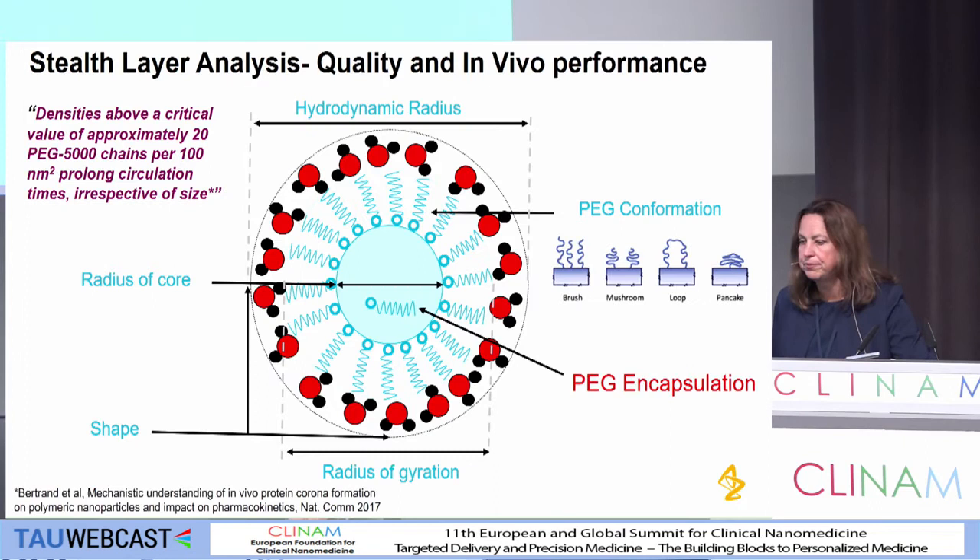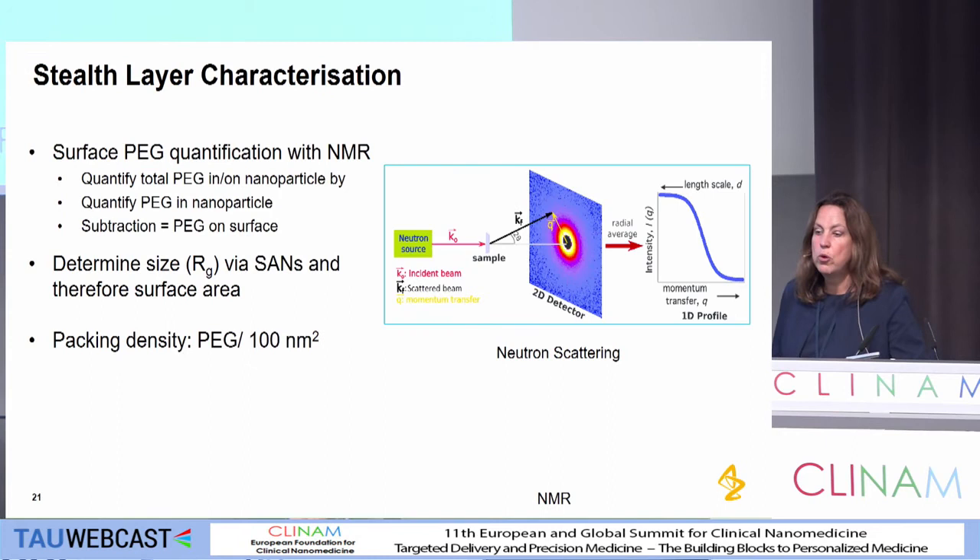We've also looked a little bit at the shell layer analysis. A paper presented by Bertrand et al recently discussed the density of PEG on similar particles and what you need to ensure prolonged circulation. We think we need prolonged circulation to ensure we get decent tumor accumulation or, in the hematological indication, to have enough circulating to get our efficacy. So we've done some work to look at this shell layer characterization: we've used NMR to quantify the PEG both in and on the nanoparticle, and then used some neutron scattering to determine the size of the nanoparticle surface area and try to work out the packing density.